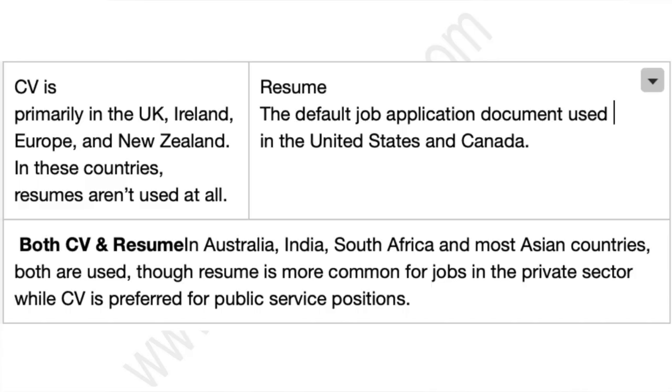This is something you might find very interesting. This is very country specific. Certain countries like the UK, Ireland, Europe and New Zealand do not actually use the word resume — they use the word CV. But the default job application document used in the United States and Canada is resume. When it comes to countries like Australia, India, South Africa and most Asian countries, both CV and resume are used. It honestly doesn't really matter because what matters is what you put inside that document when submitting your job application.